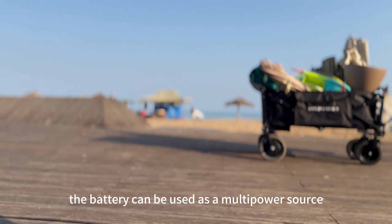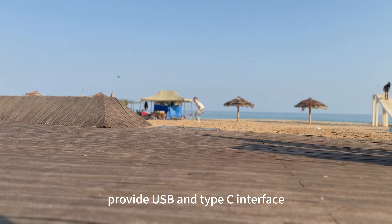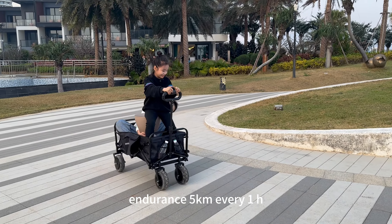As far as I know, the battery can be used as a mobile power source, providing USB and Type-C interfaces, with an endurance of 5 kilometers every one charge.